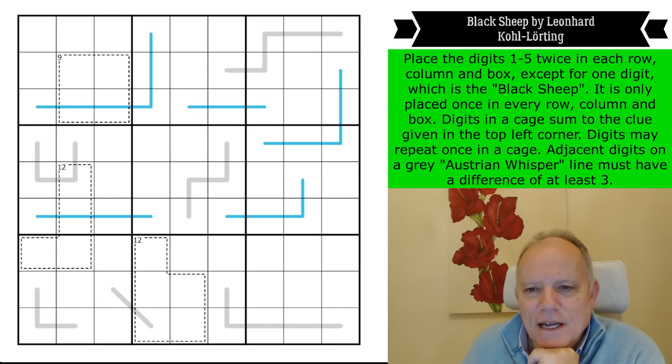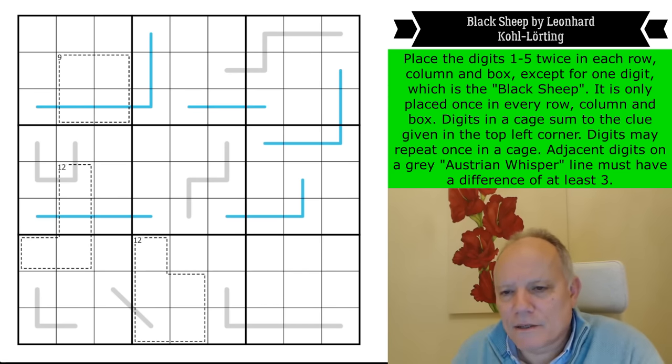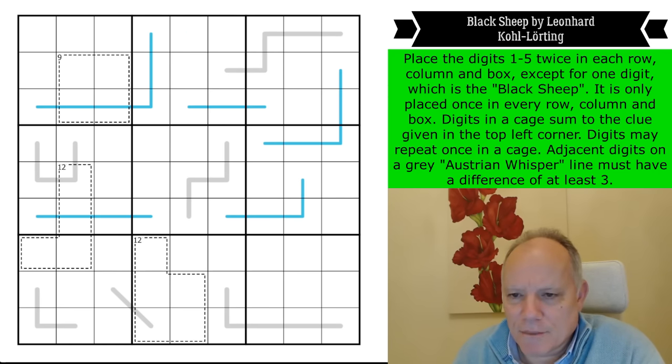And on a blue region sum line, digits have an equal sum within each box — i.e. the region that the line passes through. So those two will add up to the same as that. Different lines may have different region sums.